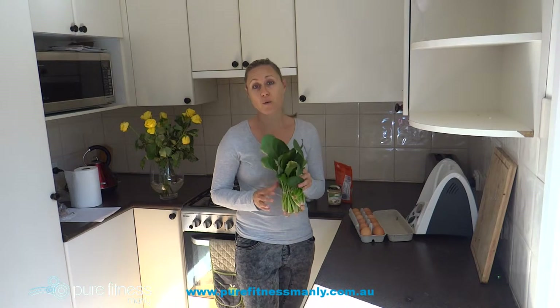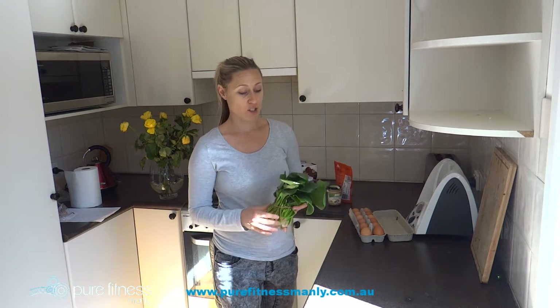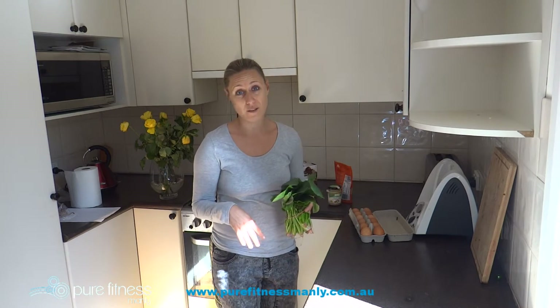Then you've got your spinach. If you put in quite a bit, you're pretty much going to get your greens for the day. It's a very mild flavor and you won't even taste it, so it's a great option if you're not a huge fan of eating greens.